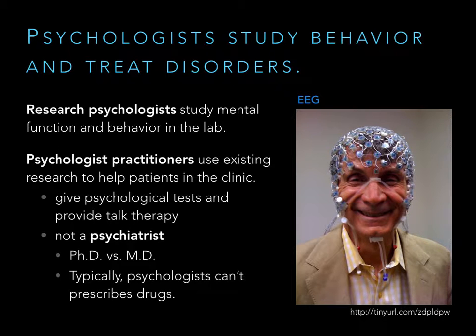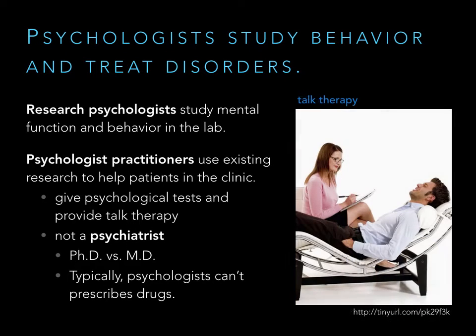Not every psychologist is a researcher. Some psychologists take the research generated by research psychologists and use it to treat patients in the clinic — those are what we call practitioner psychologists. These are the people who give psychological tests, for example to find out if a child has ADHD or dyslexia, and they may provide talk therapy to help patients. They're similar to psychiatrists, but they are distinct.